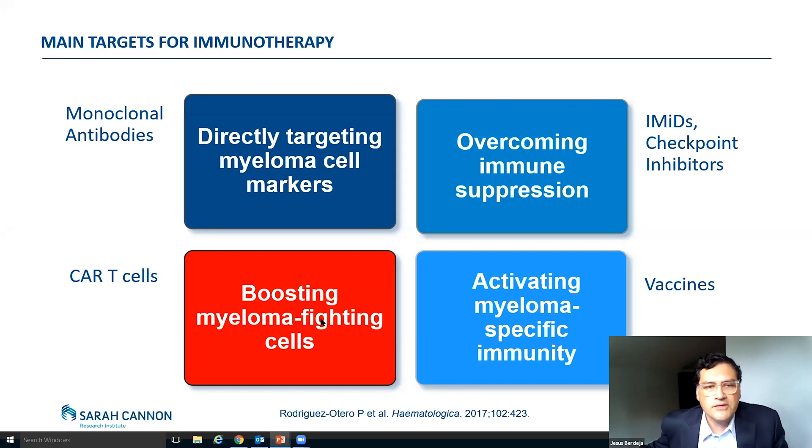You can also boost the myeloma-fighting cells that are present in your body, like your T cells. And this can be done via CAR T cells, for example. And of course, you can actually overcome the immune suppression or the ability of myeloma to sort of escape the immune system. And this is actually through checkpoint inhibitors and the IMiDs and the cell mods that Dr. Longo will be talking to you about.